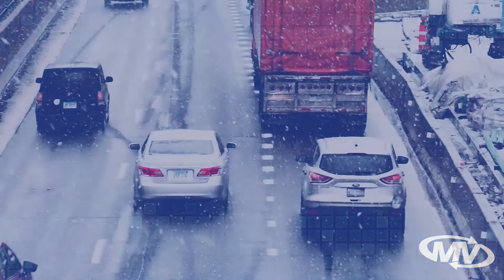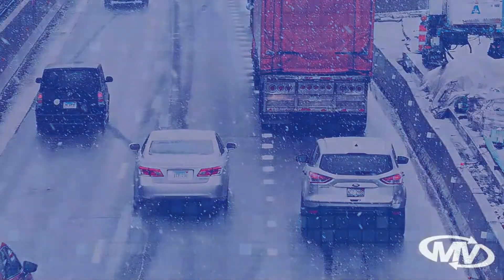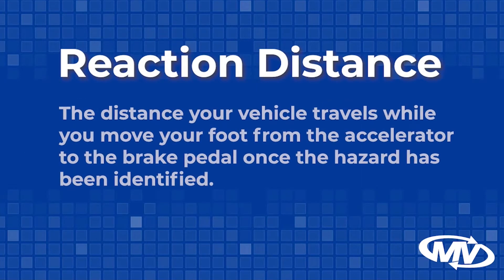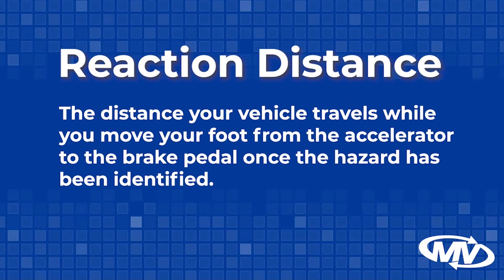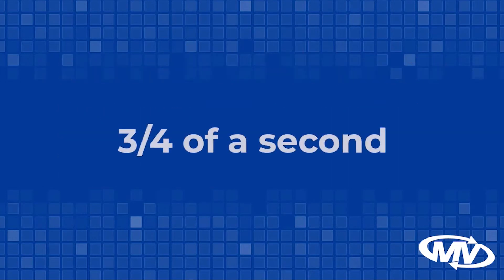As a driver, you must understand that it takes longer for some drivers to see and react to a situation than others. Part of the problem is concentration of the driver. The perception time for an alert driver is approximately three-fourths of a second. Reaction distance is the distance your vehicle travels while you move your foot from the accelerator to the brake pedal once the hazard has been identified. The average reaction time of most people is three-fourths of a second.